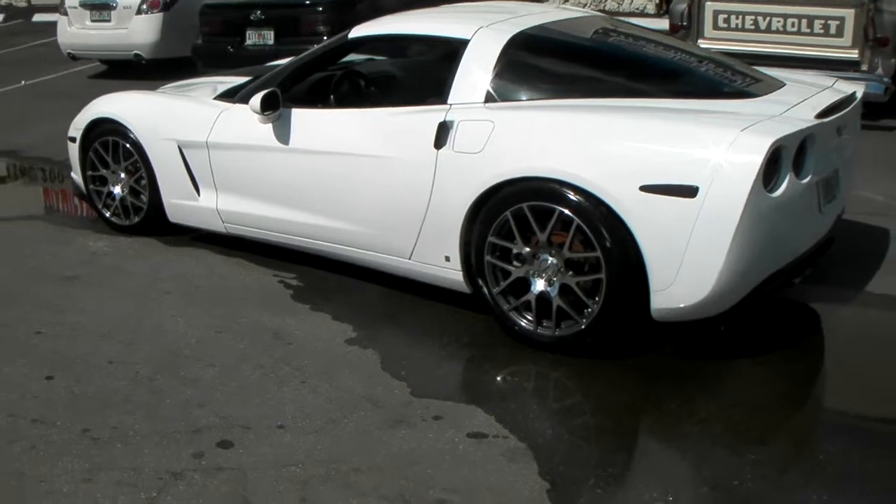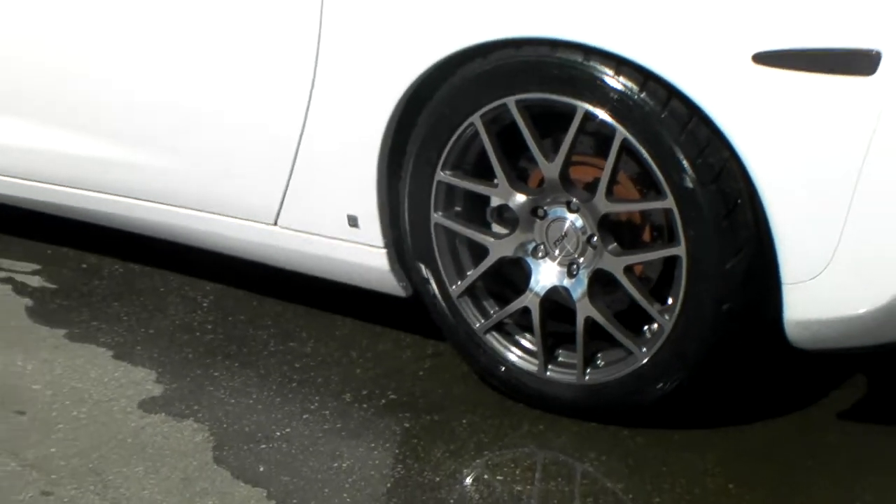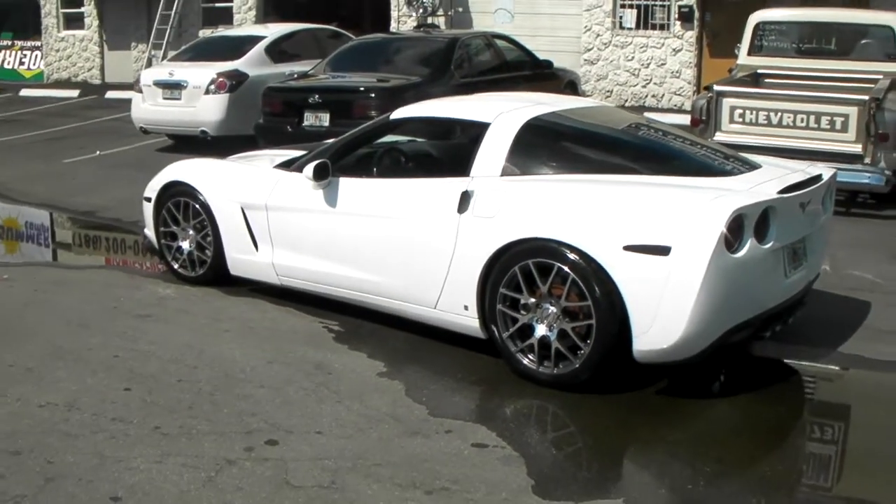Again, that's the Nurburgring — 19 inch front, 20 inch in the back. You can find these online at delzantires.com or call us at 877-544-8473.